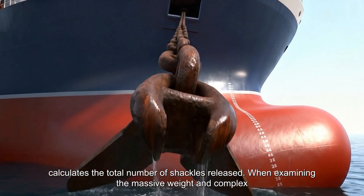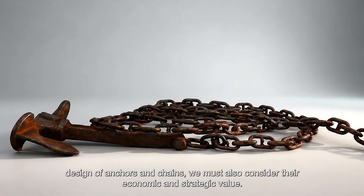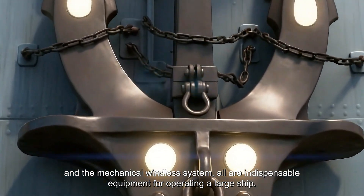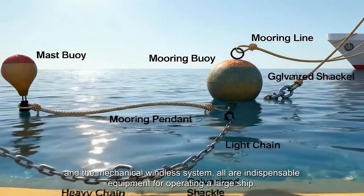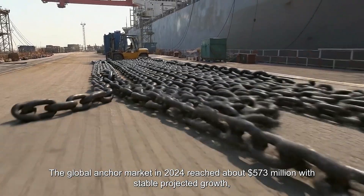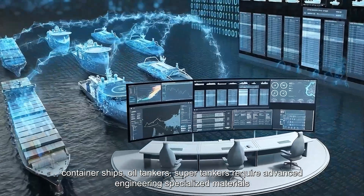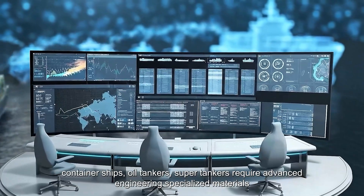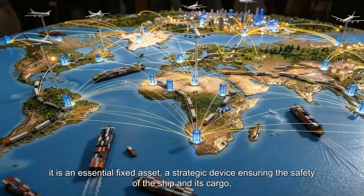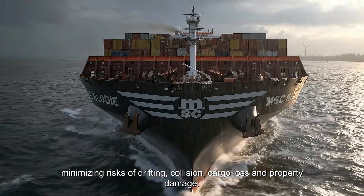When examining the massive weight and complex design of anchors and chains, we must also consider their economic and strategic value. An anchor weighing dozens of tons, a chain stretching hundreds of meters, and the mechanical windlass system are all indispensable equipment for operating a large ship. The global anchor market in 2024 reached about 573 million U.S. dollars with stable projected growth. Designing, manufacturing, inspecting, and installing anchors for large ships — container ships, oil tankers, supertankers — requires advanced engineering, specialized materials, and rigorous safety standards. Therefore, the anchor is not just a heavy object; it is an essential fixed asset and a strategic device ensuring the safety of the ship and its cargo, minimizing risks of drifting, collision, cargo loss, and property damage.